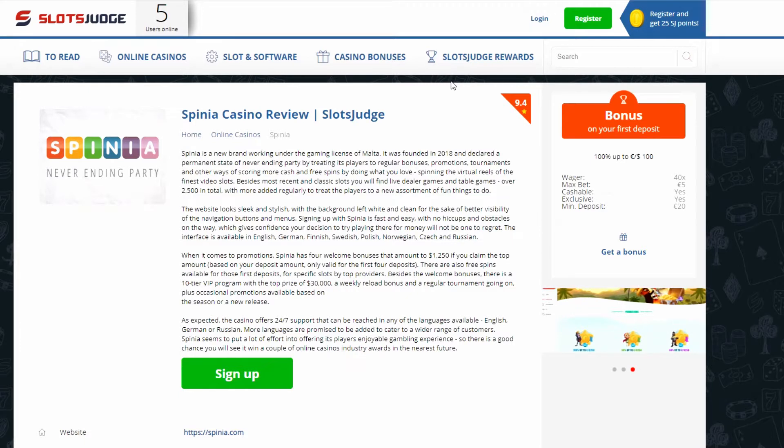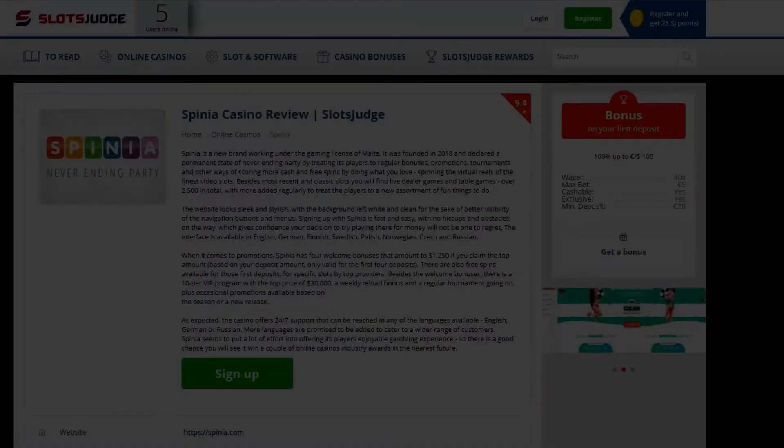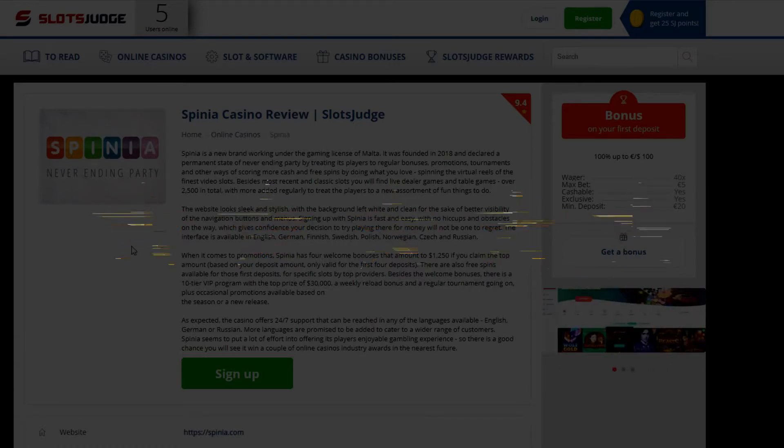So my thoughts are this. After a long think, I'm giving Spinia 4.5 out of 5 stars, and it's rightfully well deserved. They're offering a great bonus package, great variety of games, really fast withdrawal times — can't fault that. The VIP scheme is totally insane, and they've got a great license — a Maltese license. I really can't fault them.